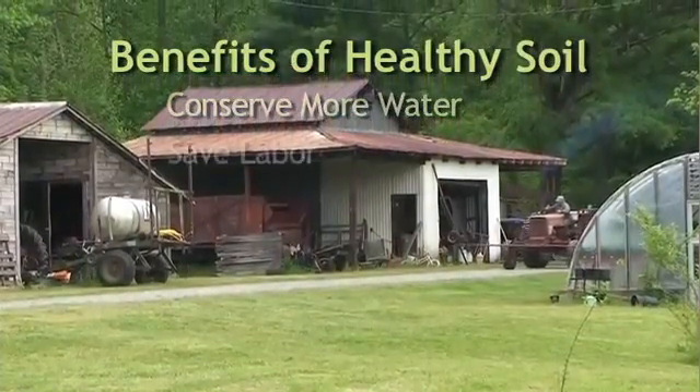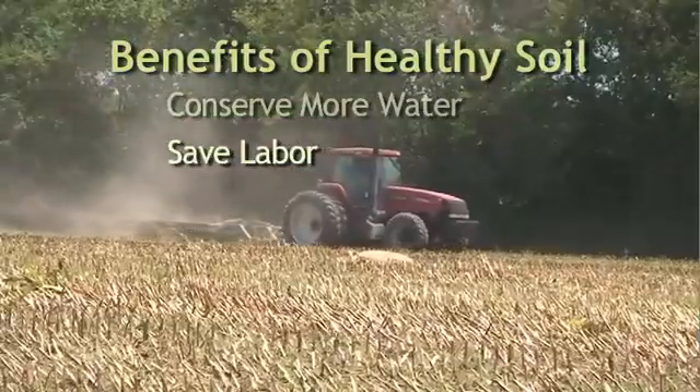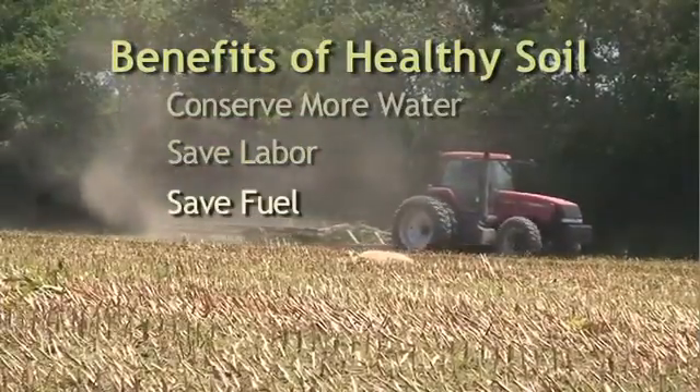When you reduce tillage, you also reduce the amount of time you're required to spend working your fields. And less time working your fields means less money spent on fuel.